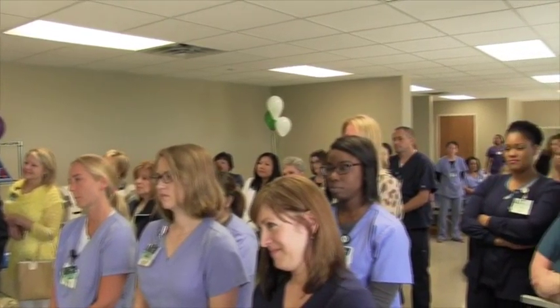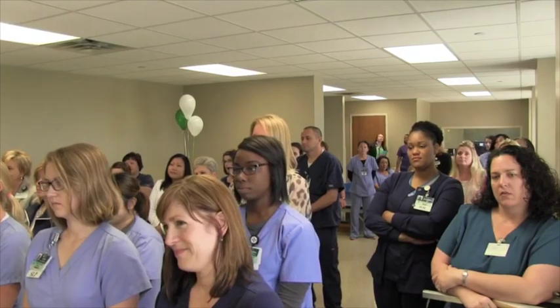The ribbon we will cut here today is a large ACE bandage. A vital part of this rehab unit, the ACE bandage serves multiple purposes for our three disciplines of rehabilitation services and is a symbol of the healing that will take place on this unit.